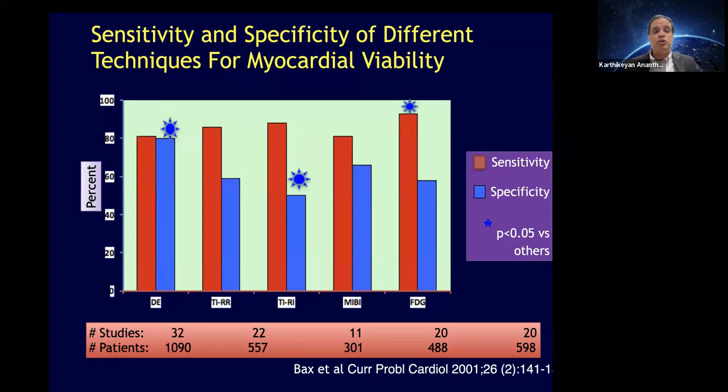Comparing PET to other viability technologies, PET enjoys extremely high sensitivity. As with nuclear techniques, specificities are lower. My bias when I teach fellows: I want to choose the test with the highest negative predictive value — if it doesn't show viability, I'm very happy — so that means the test with highest sensitivity, which is why I choose PET over other techniques. I don't prefer MRI as done at our institution — we do scar imaging with gadolinium but without dobutamine, so there's no physiology. It doesn't tell us if part of the myocardium is viable and part is scar.